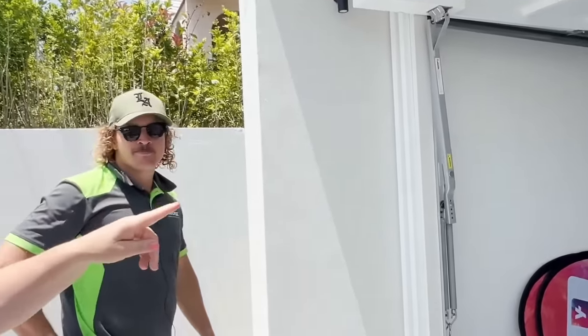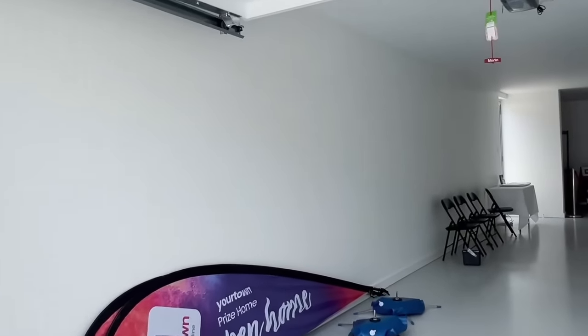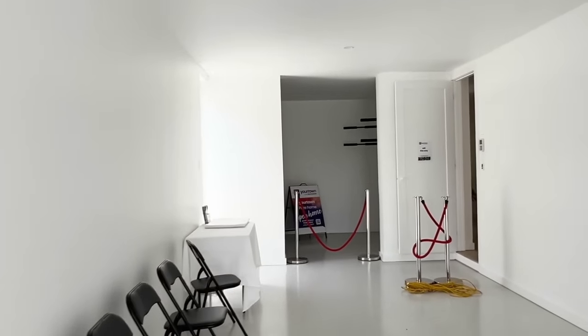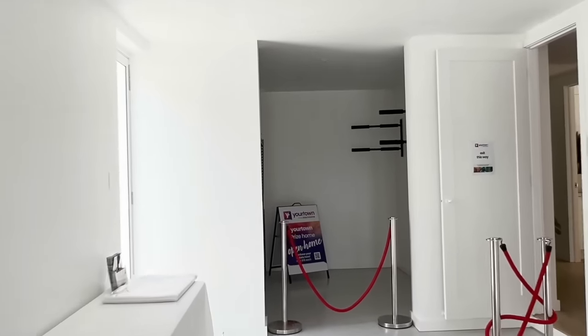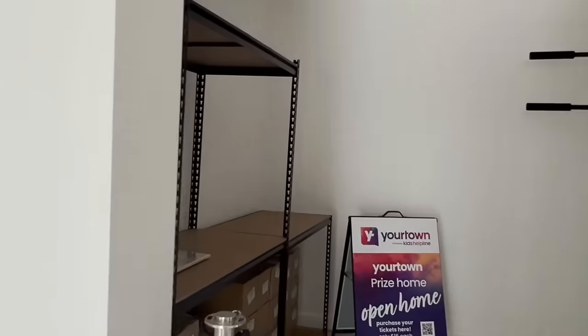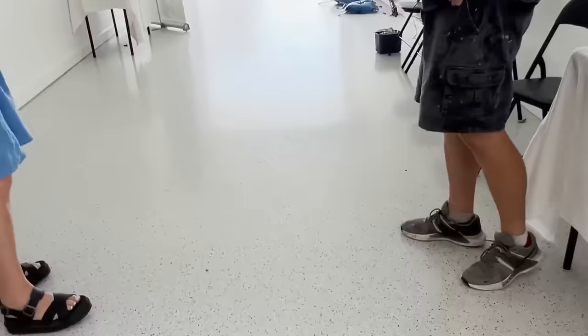We'll talk about the pool a bit later. There's a storeroom down the back with some shelving and surfboard racks. We are opening to the public — open Wednesday to Sunday, 10 to 4, for anyone close to the Gold Coast. Also worth noting, the garage floor is a two-part epoxy flaked floor — durable, looks fantastic, and it's going to last a long time.